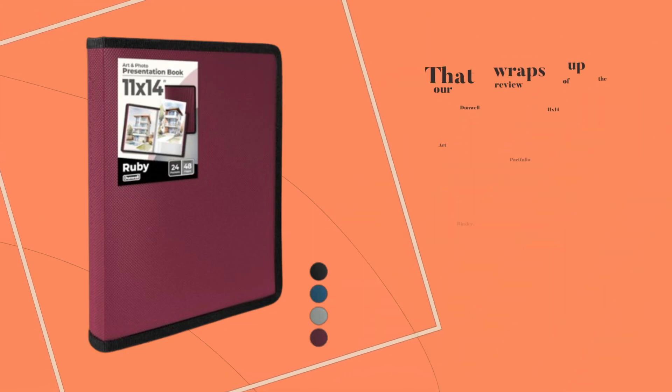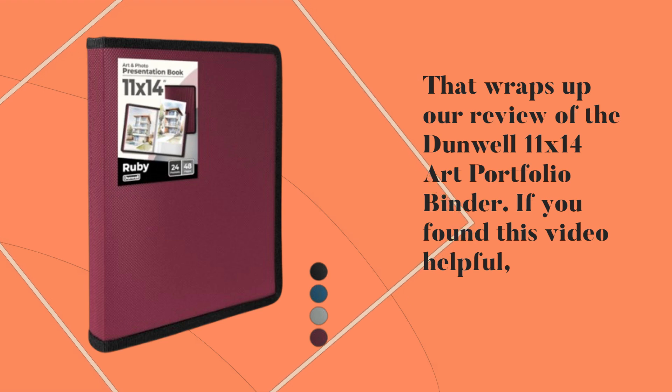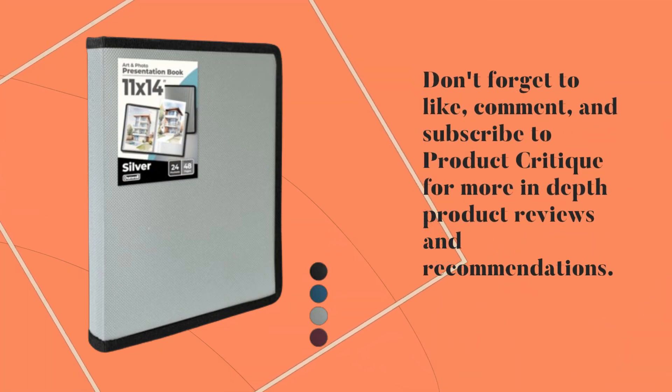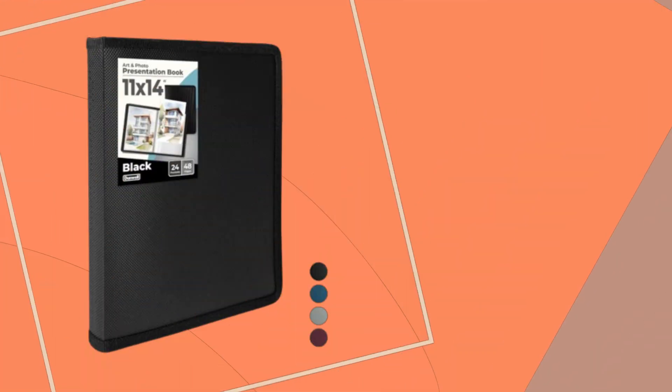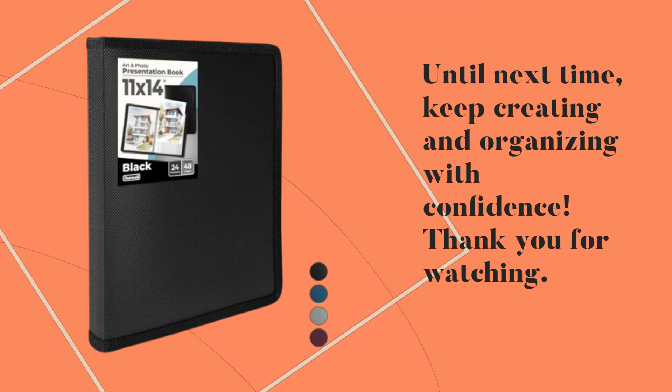That wraps up our review of the Dunwell 11x14 Art Portfolio Binder. If you found this video helpful, don't forget to like, comment, and subscribe to Product Critique for more in-depth product reviews and recommendations. Until next time, keep creating and organizing with confidence. Thank you for watching.